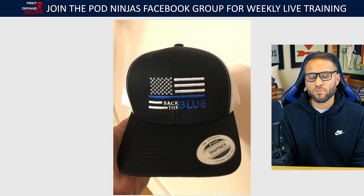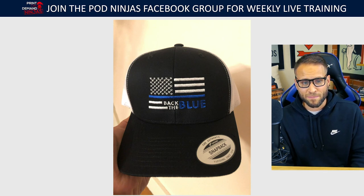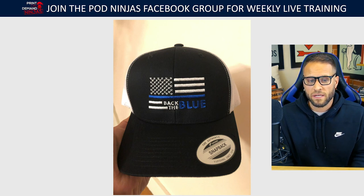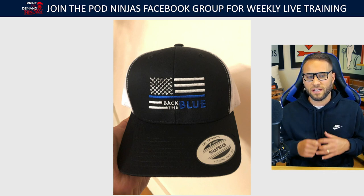We also have this hat — a really simple snapback hat for the police niche. It says 'Back the Blue' and has a USA flag with the blue stripe on it. Really simple design, really viral type design, and one that you've probably seen before for products like this. Let me know if you think this one was the bestseller.